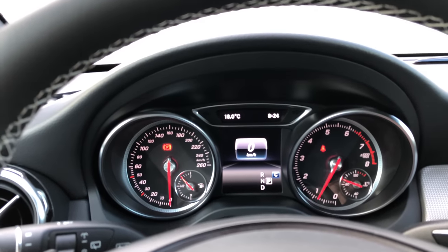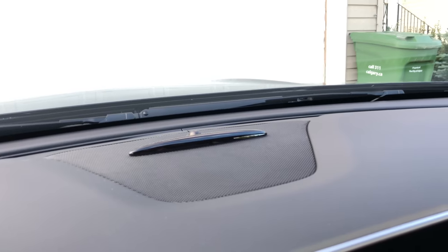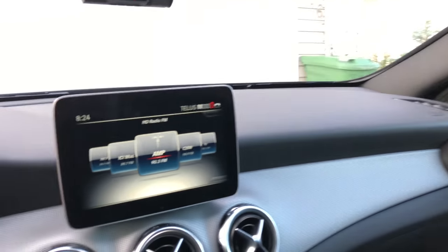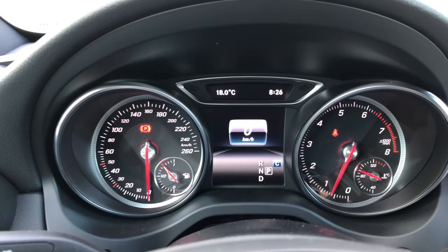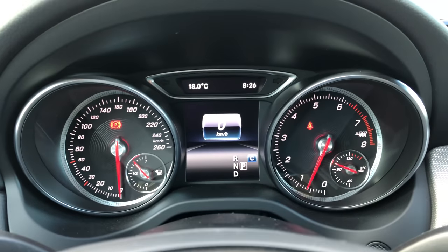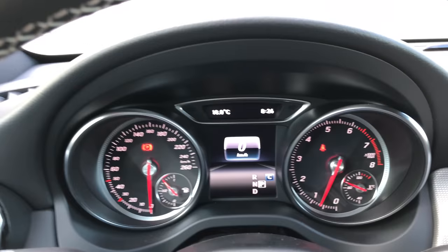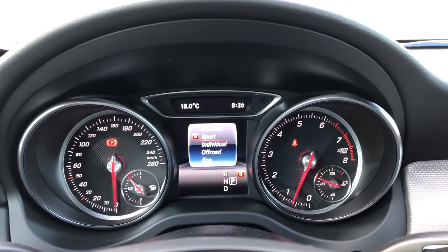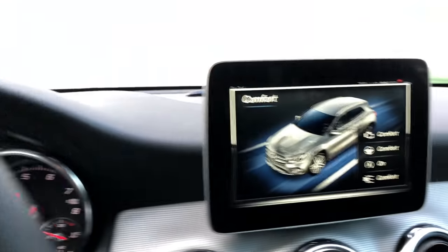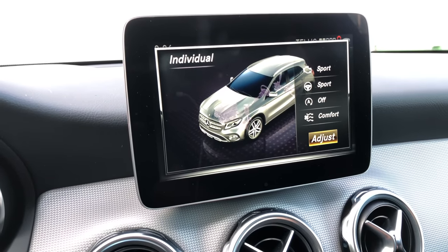The GLA also has a blind spot monitoring system, which is part of the parking sensor setup. There's also one in the back on the ceiling. We have this 8-inch infotainment screen in the center, with a customizable screen showing our digital speedometer, which gear we're in, and which dynamic select mode we're in — currently Comfort. You can press the dynamic select button to cycle through Sport, Comfort, Individual, Off-Road, and Eco.